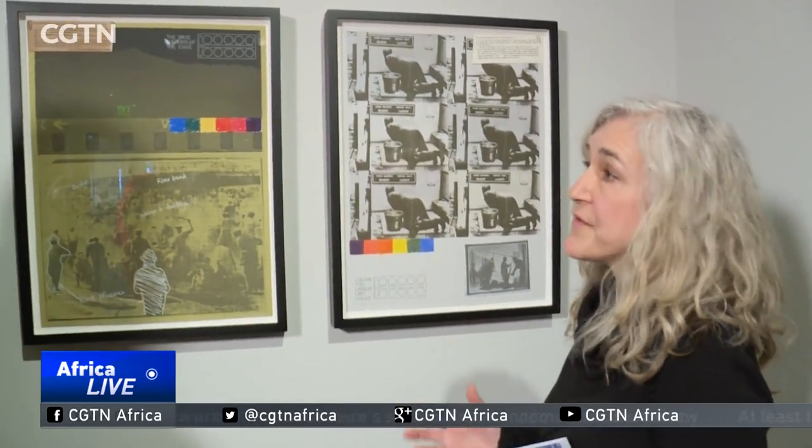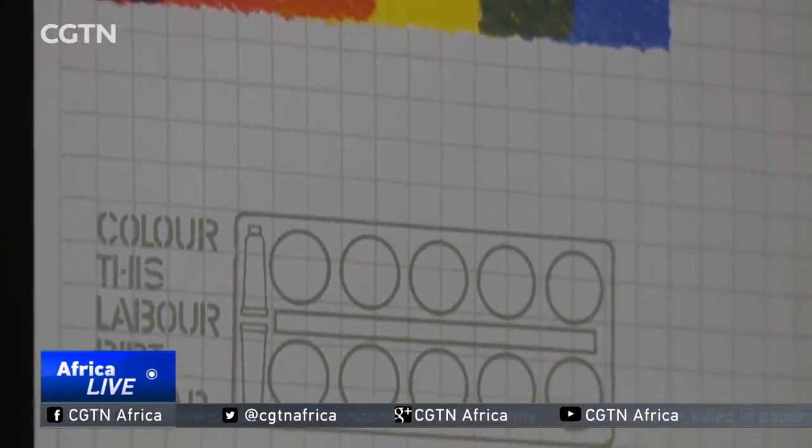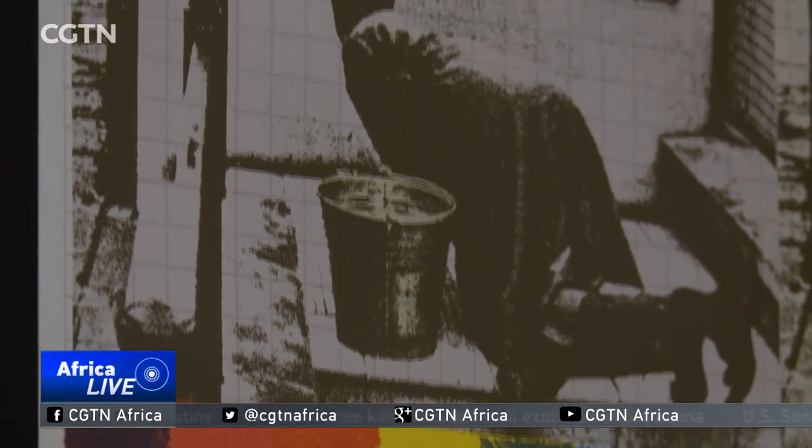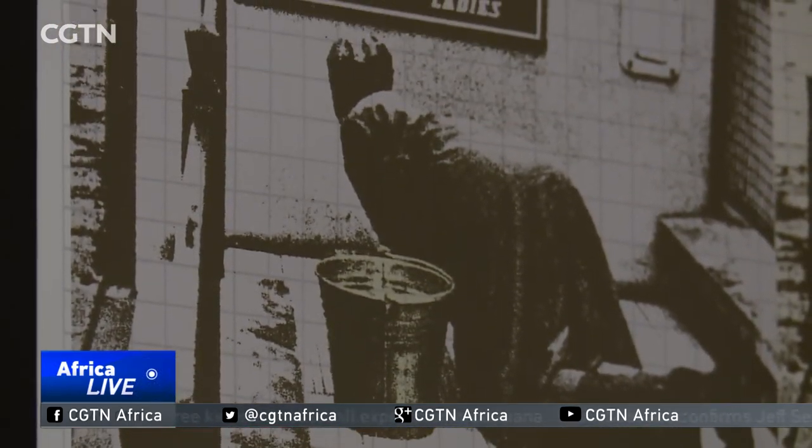These are works that are part of a series — there are 11 parts to it — and it's called A South African Coloring Book. I wanted visitors who are from Baltimore to think about the relationship of things happening in the United States to the things that happened in South Africa in 1960.